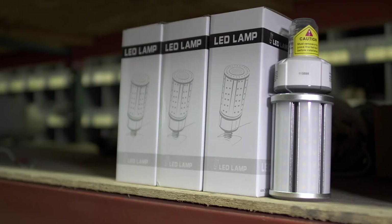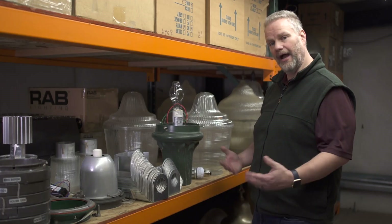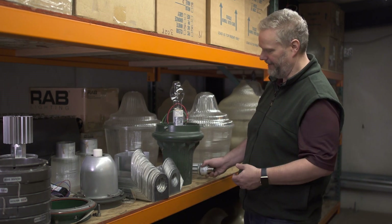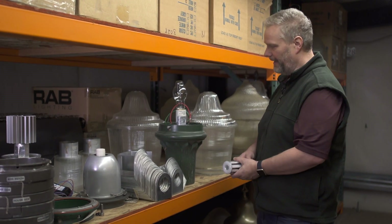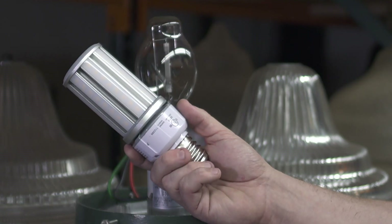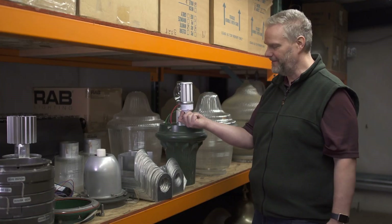Right now we're at about 85% LED. By the end of 2019, we should be about 95% LED. We have a variety of ornamental fixtures around Tacoma — this is one of our residential post-top capitals. We're going to be replacing these high-pressure sodium fixtures with a new LED lamp that will go into that socket, and this conversion will be occurring over the next year.